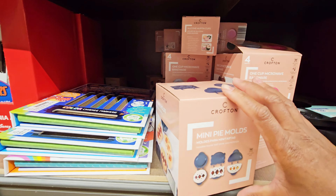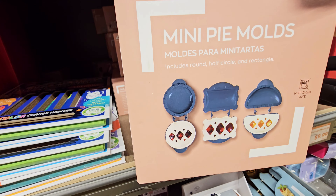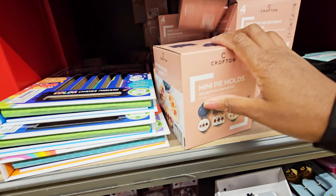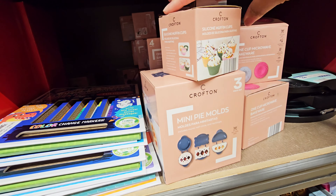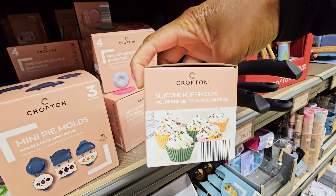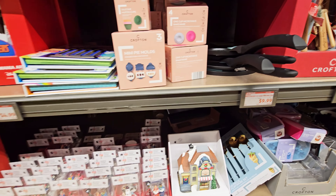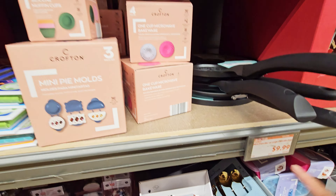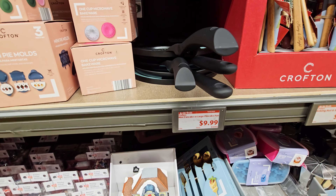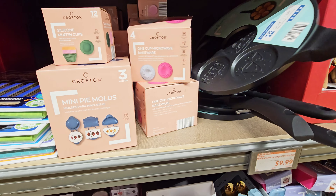Oh, what is this — mini pie molds — everything for them. And then you have these silicone muffin cups. Mini pancake and large pancake pan for $9.99 right here.